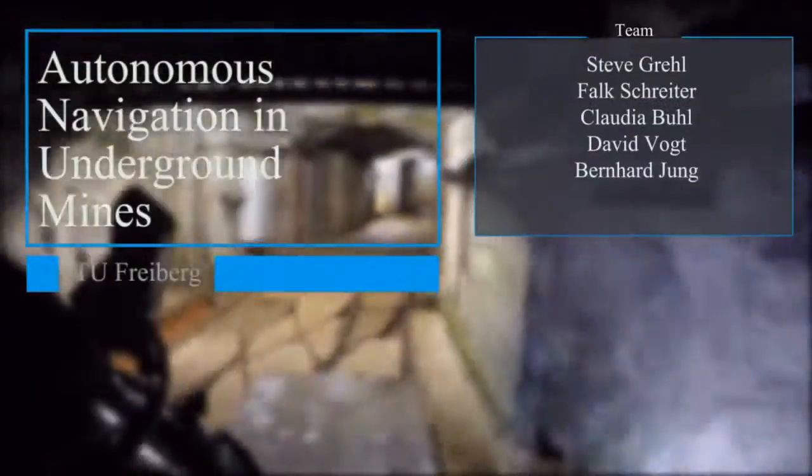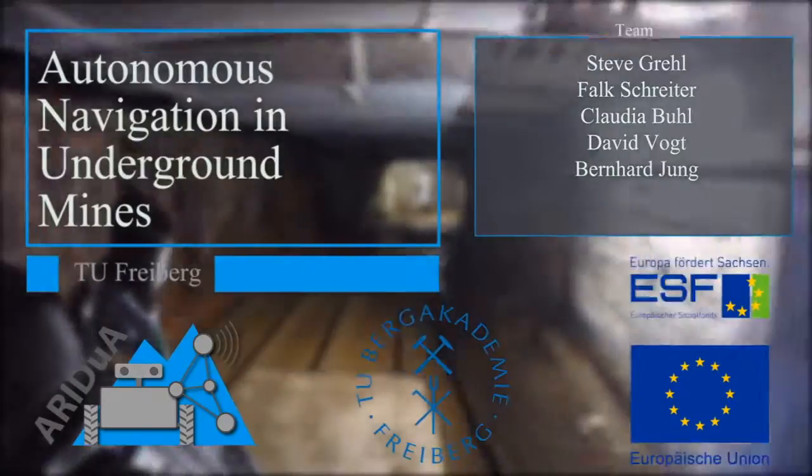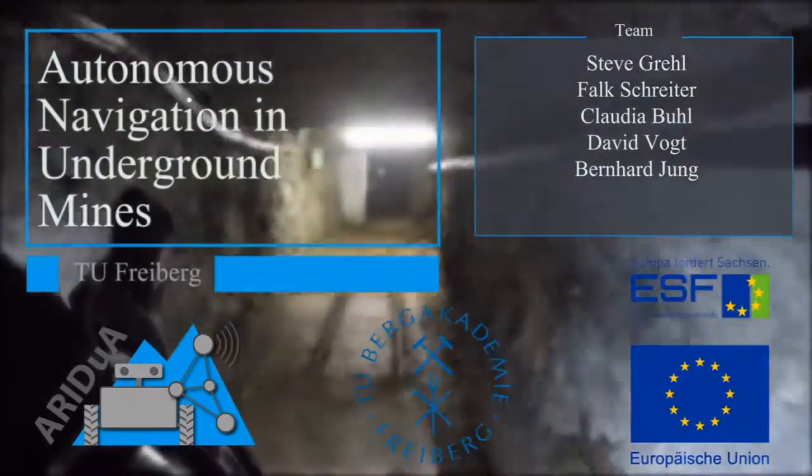Therefore, we founded the junior research group Aridua, which investigates synergies between autonomous robots and Internet of Things technologies in underground mining. For now, we focus on autonomy. Our robot is named after Julius Ludwig Weisbach, a former mine surveyor who lived during the 19th century and brought the theodolite to underground mining.